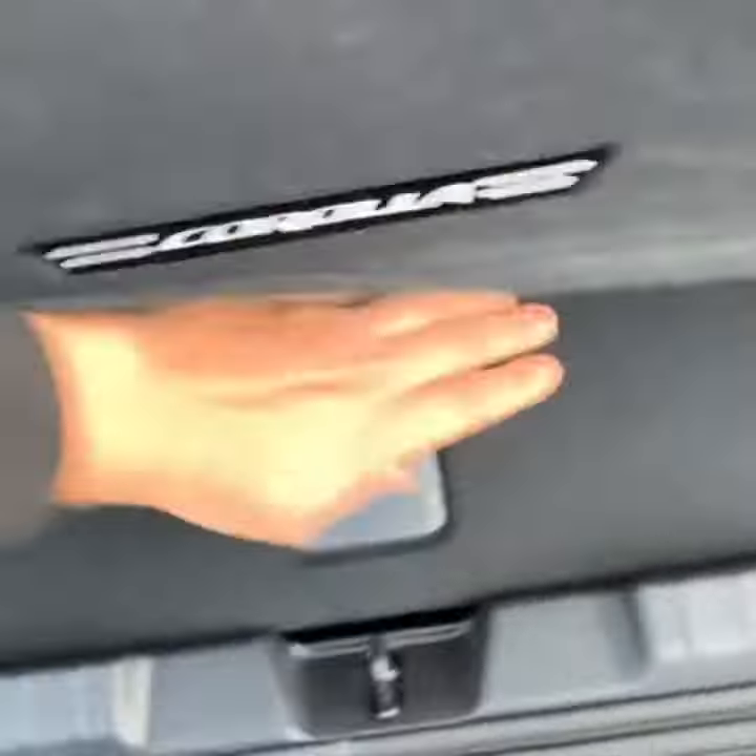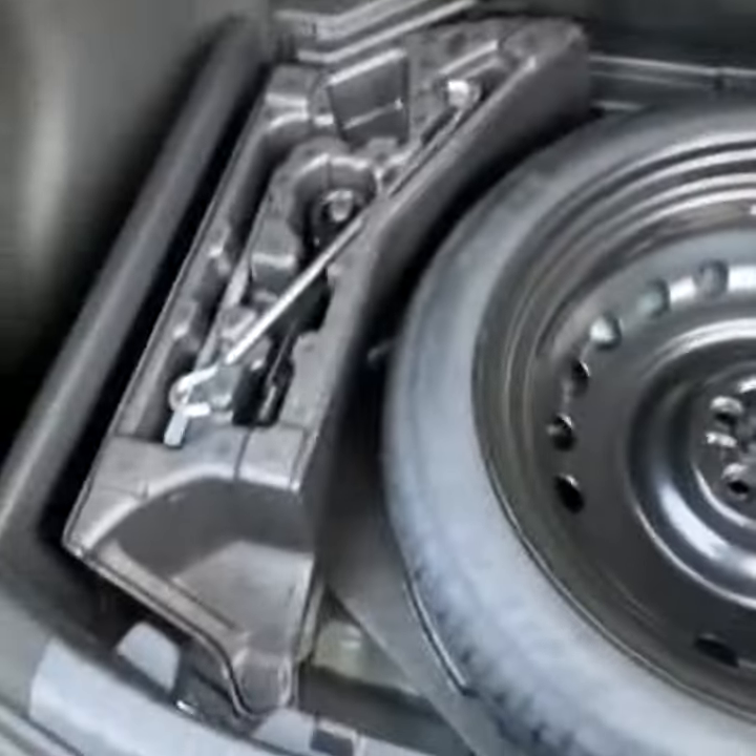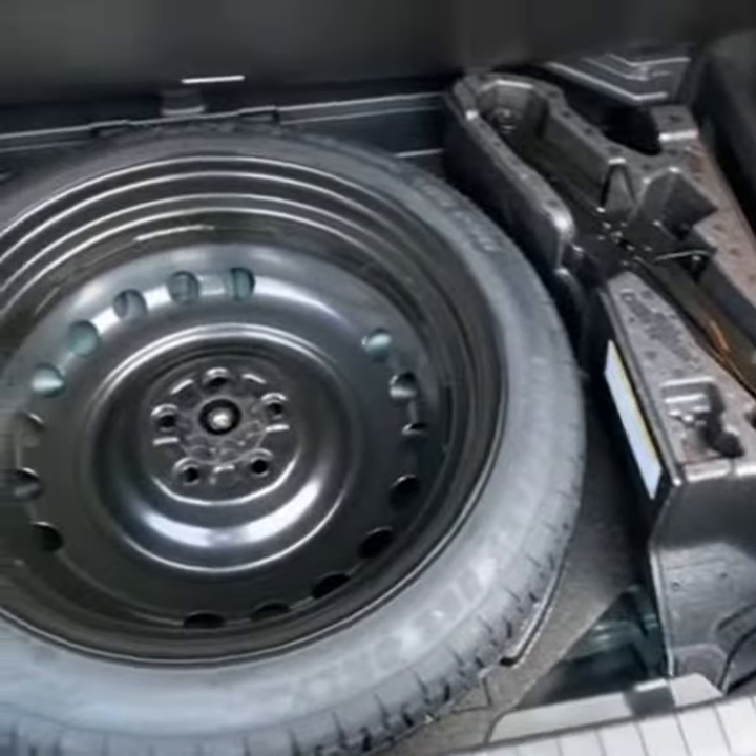Adequate cargo space in the trunk of the Corolla. Lift this here, pull this here, and your spare tire and the tools to change it are there.